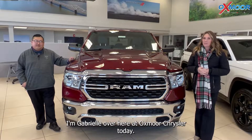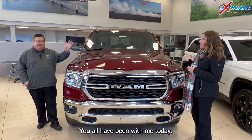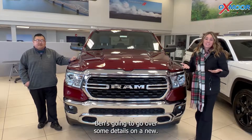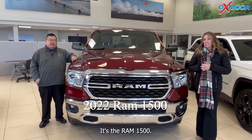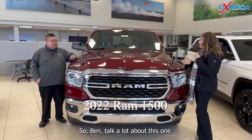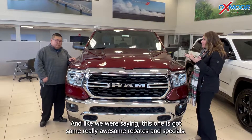Hello everyone, I'm Gabrielle over here at Oxmoor Chrysler today. I have Ben with me today. Ben's going to go over some details on a new — this is the 2022 Ram 1500. Talk a little bit about this one, and like we were saying, this one has got some really awesome rebates and specials.